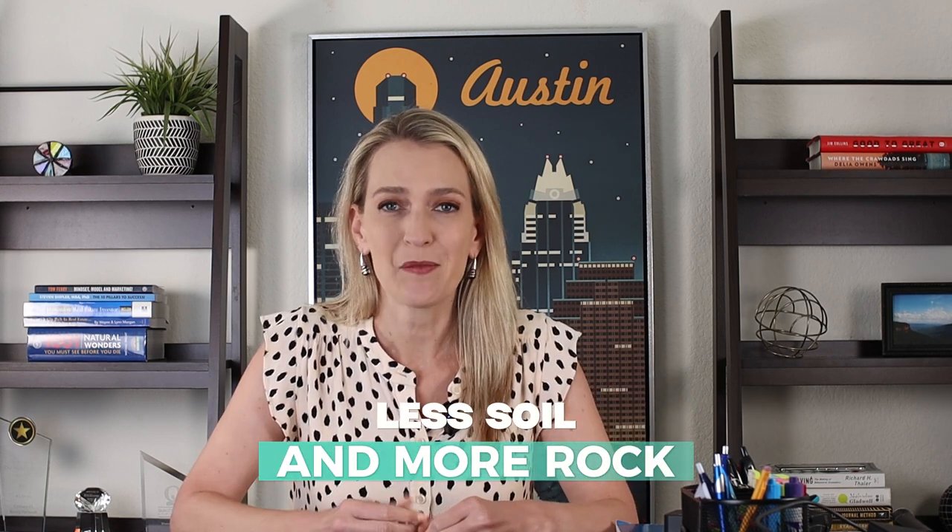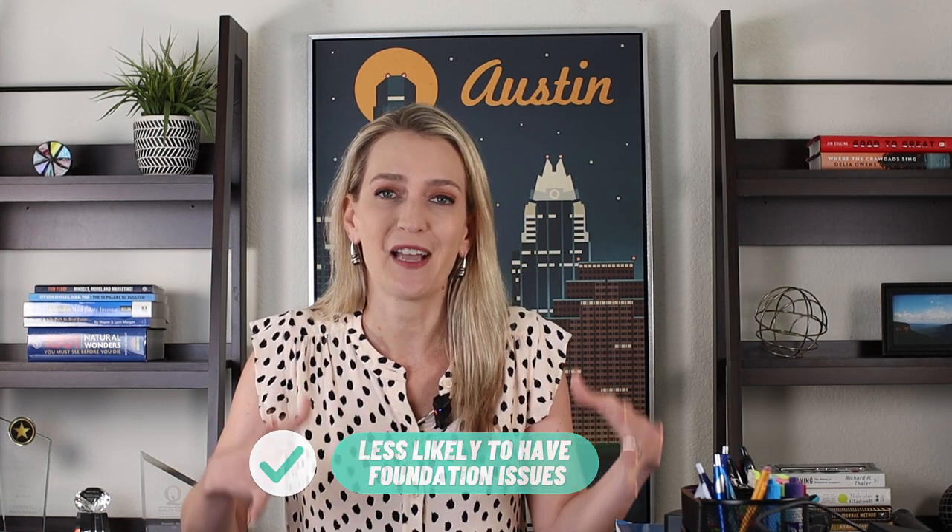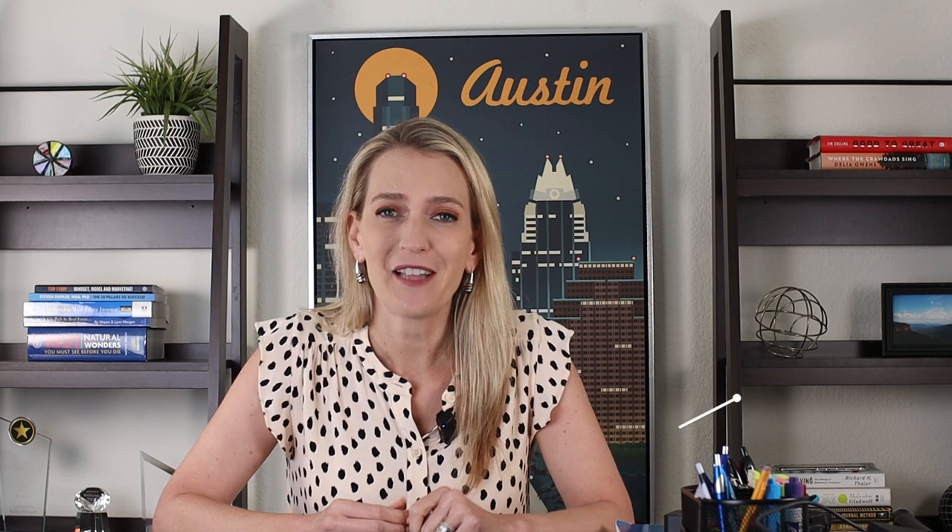On the west side of town there's less soil and more rock. In fact, on our own home we actually had to have a dump truck come in and bring soil because we were pretty much on bare rock when we were building. You're less likely to have foundation issues because you're on solid limestone for the most part — though there's no guarantee, so always make sure your foundation was well built and get it inspected. The cost of building a pool or even planting a tree is going to be a lot more expensive because you'll have to jackhammer and really cut into the stone to get a decent-sized hole for a pool.